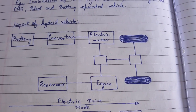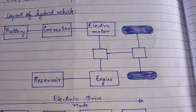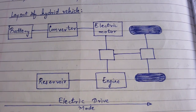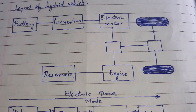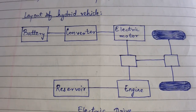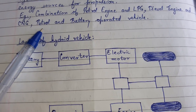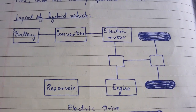Today we'll be talking about hybrid vehicles, their layout, working, and advantages. Hybrid vehicles are vehicles which can utilize more than one energy source — for example, the combination of petrol engine and LPG, diesel engine and CNG, or petrol and battery-operated vehicles. These are examples of hybrid vehicles where more than one energy source is used for propulsion.